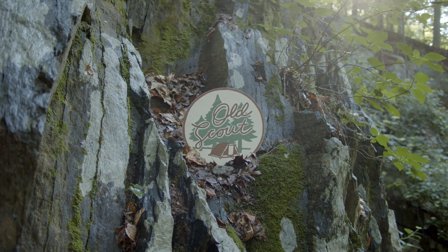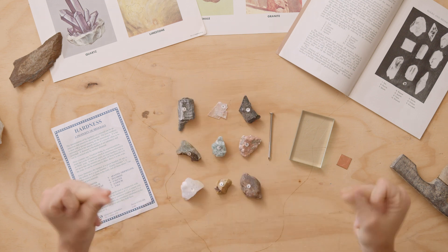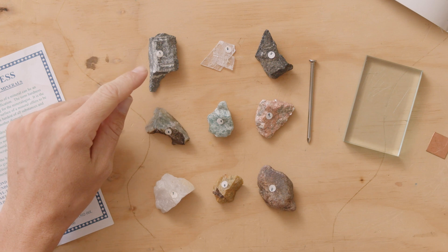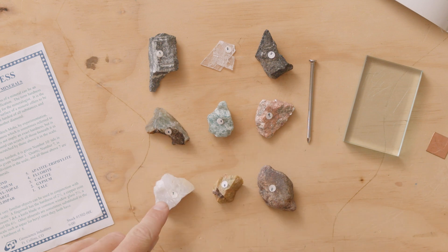It is helpful to determine the mineral's hardness. This is done using the Mohs scale. I have a kit here with all of the included minerals except diamond. The softest mineral in the kit is talc, then gypsum, calcite, fluorite, apatite, feldspar, quartz, beryl or topaz, and corundum.